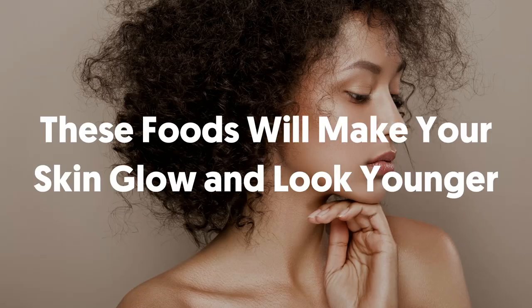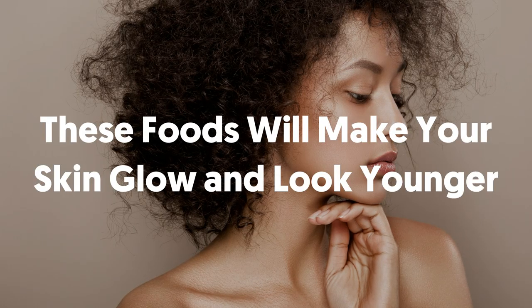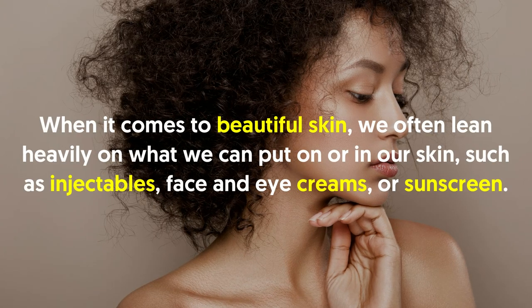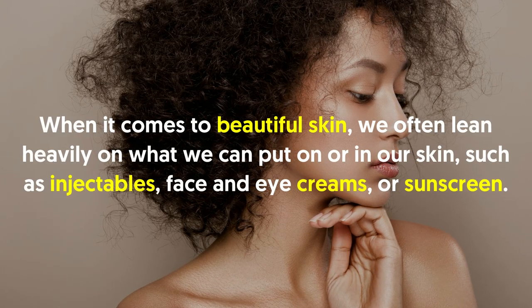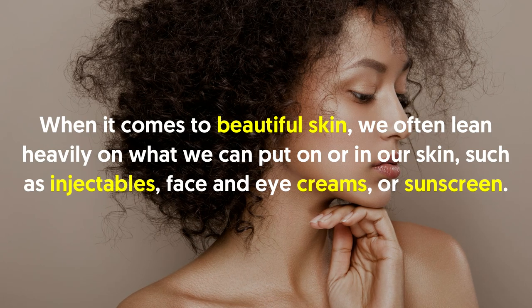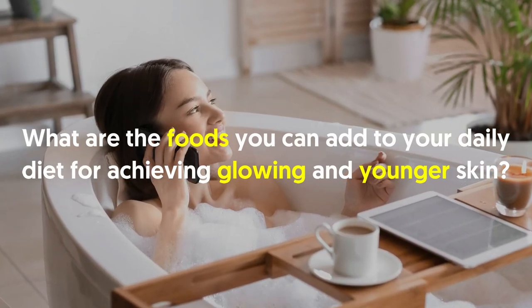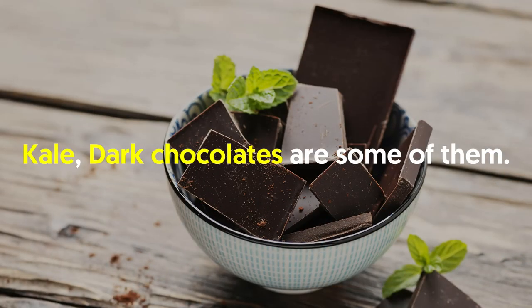These foods will make your skin glow and look younger. When it comes to beautiful skin, we often lean heavily on what we can put on our skin, such as injectables, face and eye creams, or sunscreen. It turns out that what you put in your body as part of your daily diet can also help keep you looking youthful and help fight inflammation, which plays a role in conditions such as psoriatic arthritis and diabetes.